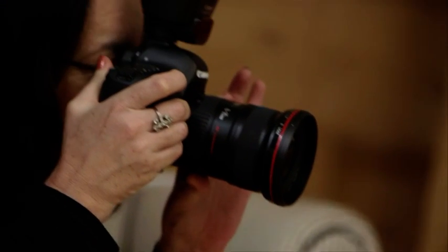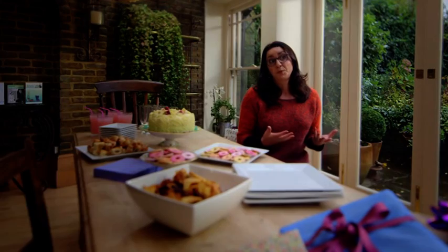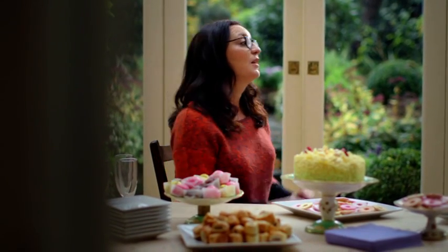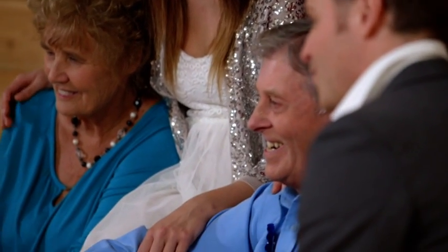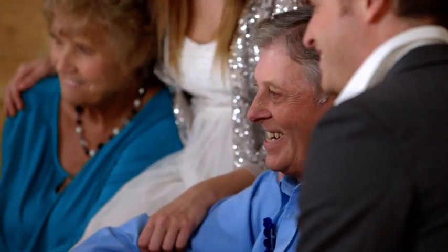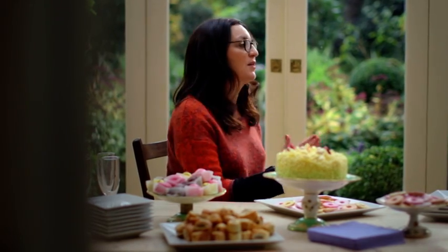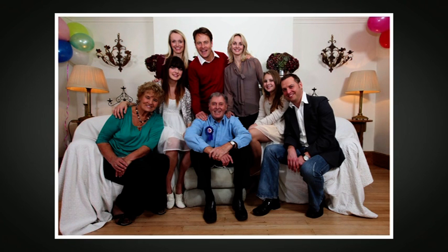The 16–35mm f/2.8 is a great lens for group portraiture, particularly if you're in a confined space indoors, because it allows you to get everybody in without having to step too far back. The problem with group photography is there's always going to be somebody pulling a face, speaking, or blinking. Put your camera in continuous shoot mode so you can take a number of frames in quick succession and get one good shot out of the set.